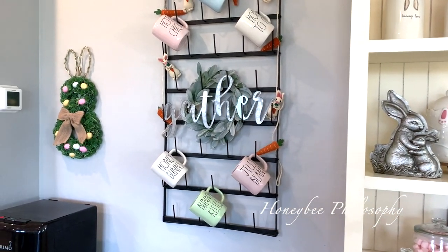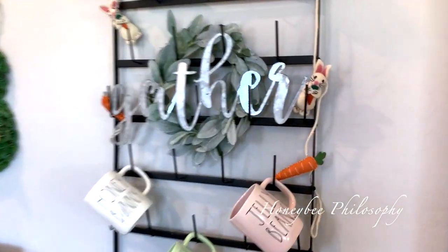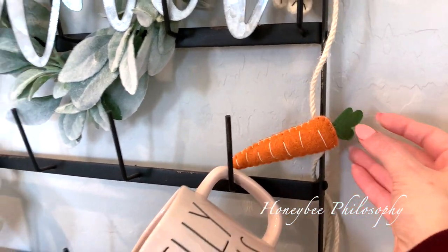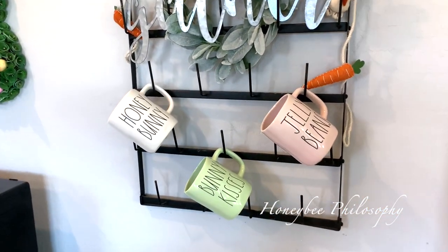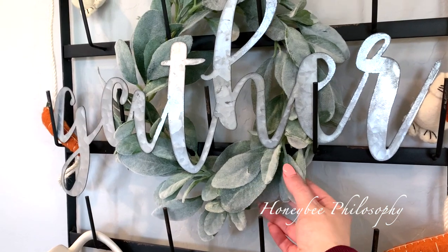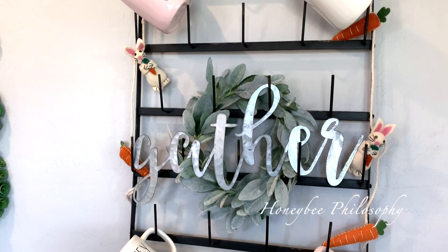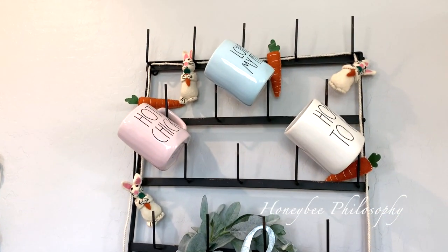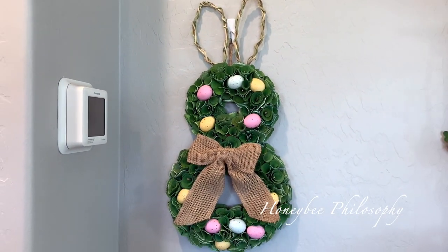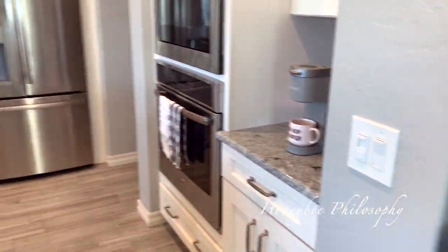Next to the tiered tray I have my mug rack from Magnolia Home. I have this really cute garland that I got last year — these little bunnies holding carrots — and I have some little felt carrots too. These are all Rae Dunn mugs. And then I have this wreath that I got at Hobby Lobby, and I put this metal little piece right over the top of that. Next to that I have a really cute little bunny topiary-looking piece with little speckled eggs.